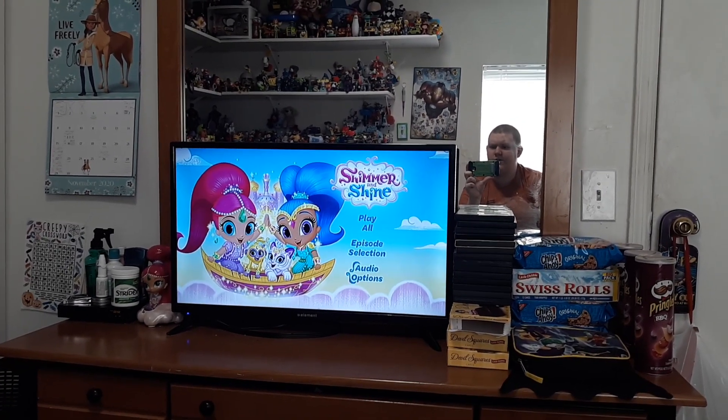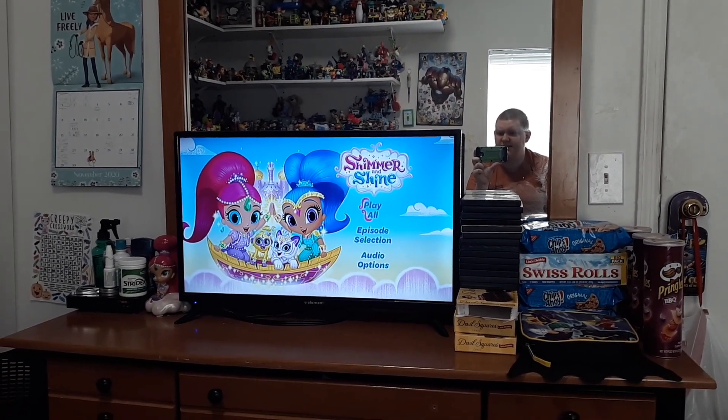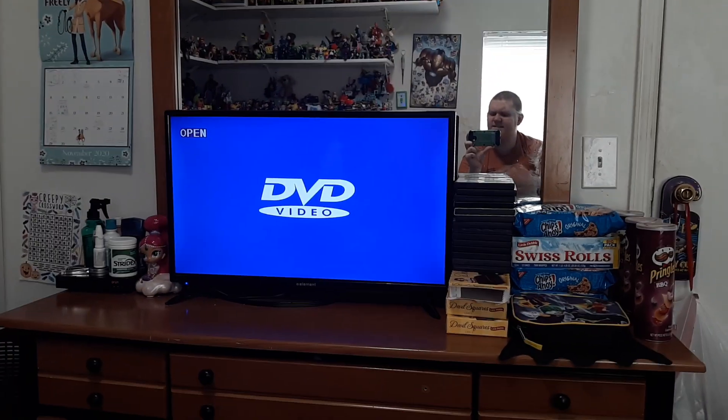And audio options: English and Spanish. And so that's that, actually.